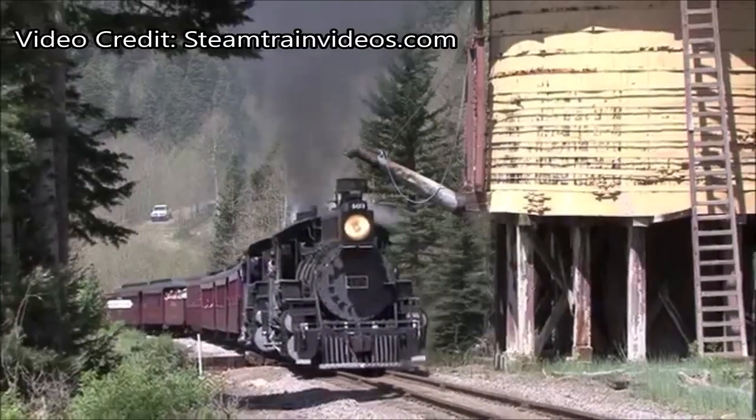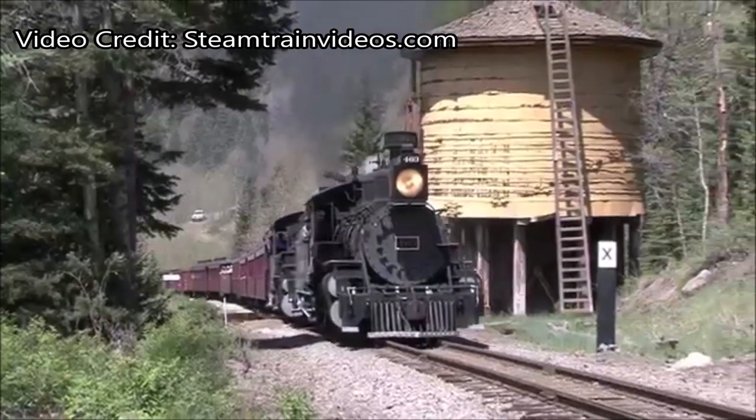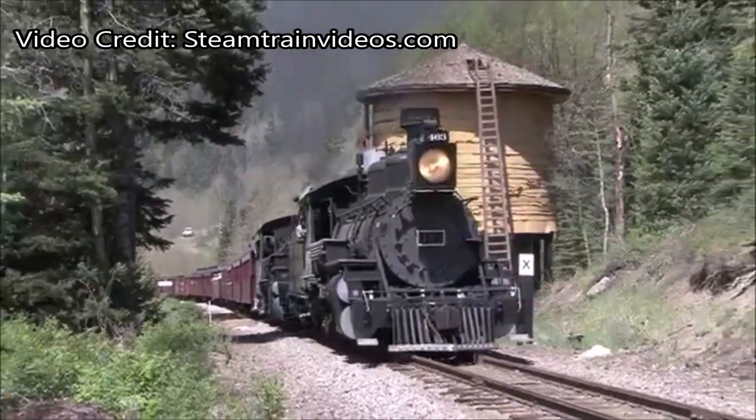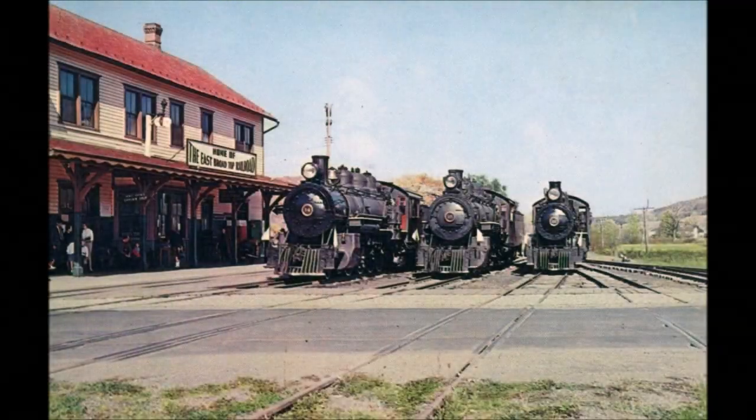When thinking about narrow-gauge steam railroading, the first thing that may come to your mind are the remnants of the Denver and Rio Grande narrow gauge in Colorado — the Cumbres and Toltec and Durango and Silverton. You may think of the Sumter Valley Railroad in the northwest, but for some people, the first thing that comes to their mind is the East Broadtop Railroad.